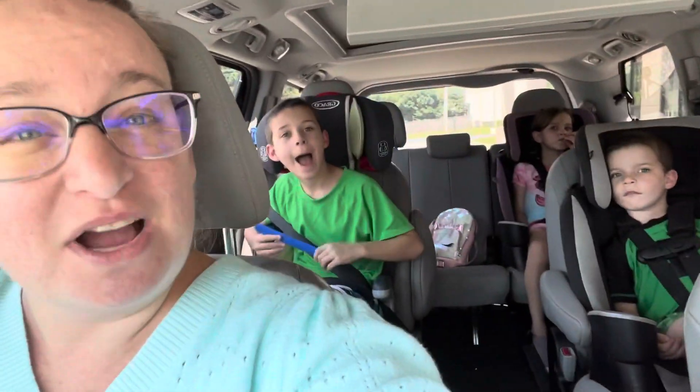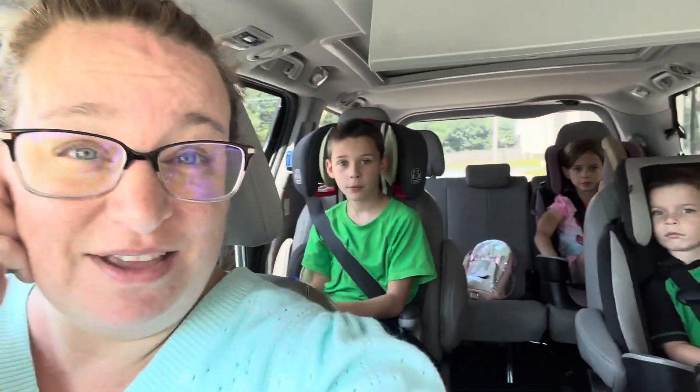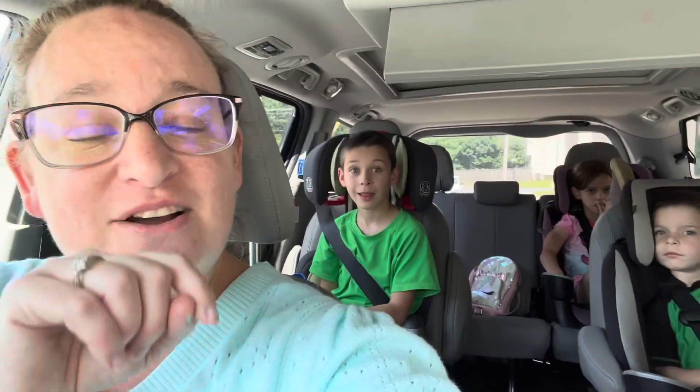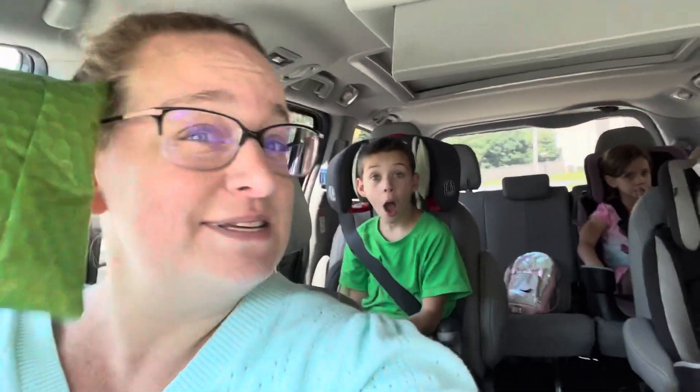We dropped off the PlayStation 3 at the UPS store, which is very exciting. I pair errands together, so we did the library drop-off and then dropped off the PS3. We've got a couple more things we chose to declutter out of the house. I also stopped at the UPS store because I have a mailbox for this channel here, and someone sent something to my box.